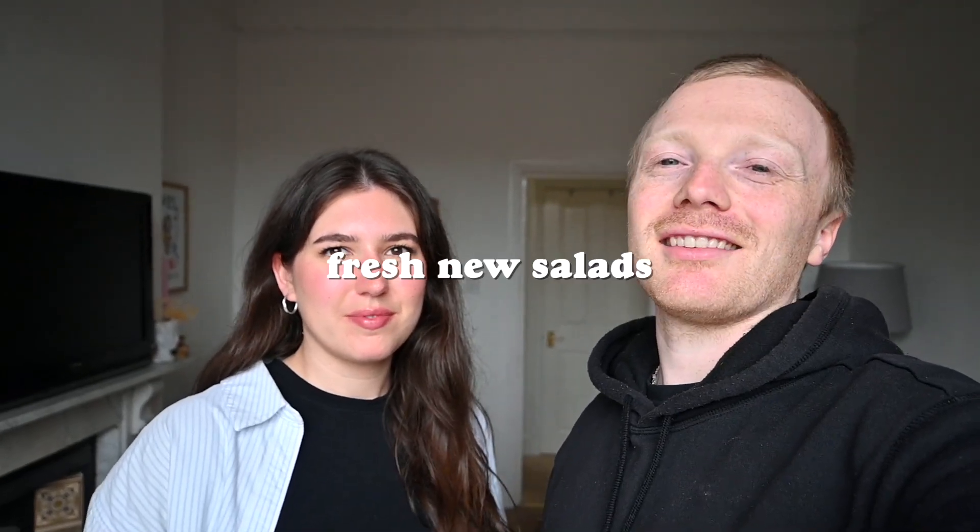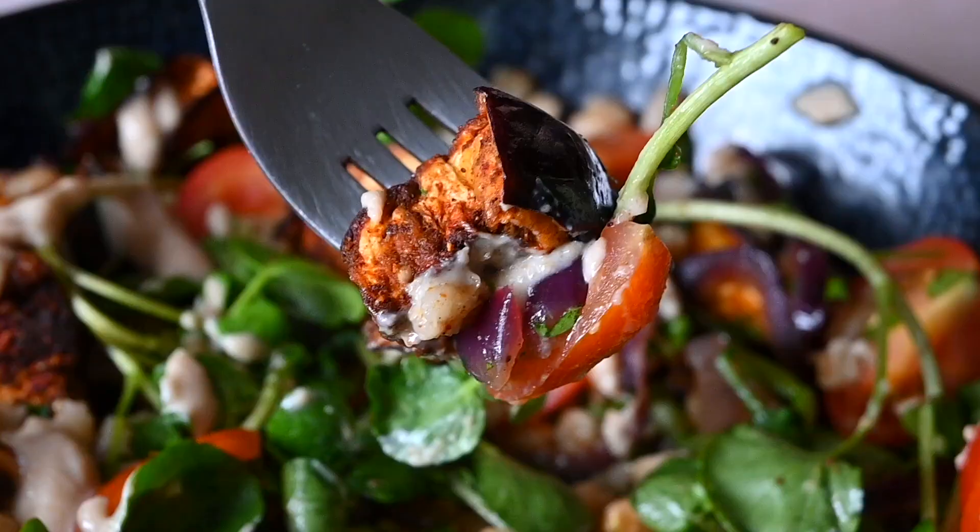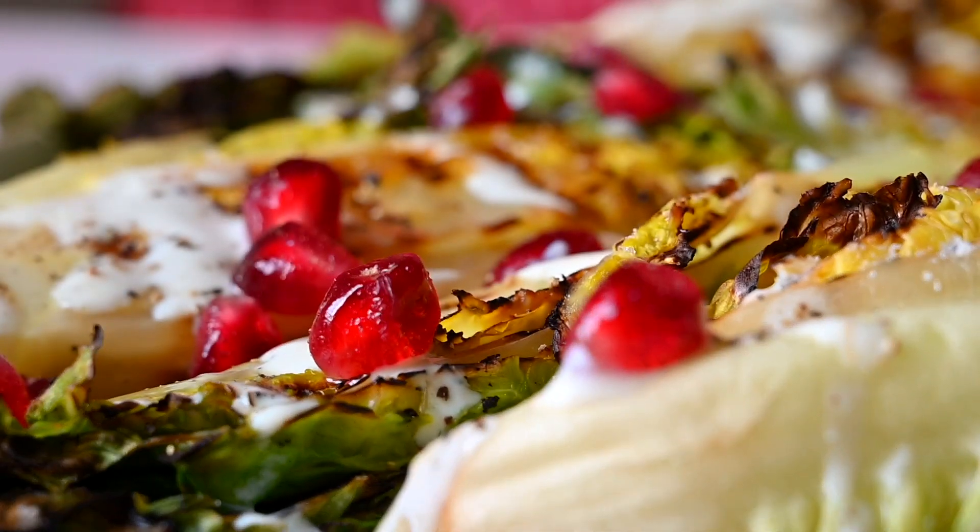If you're looking for some fresh new salads to add to your recipe collection, you are in the right place. We've got three delicious and easy summer salads for you. They're all very vibrant, colourful, and most importantly full of flavour. So let's get straight on with recipe one.